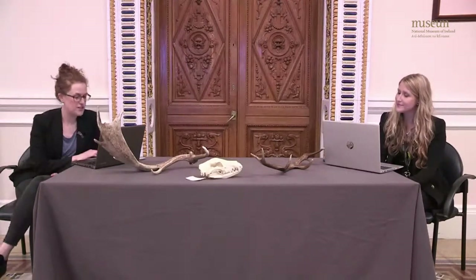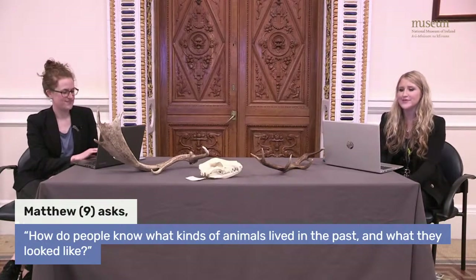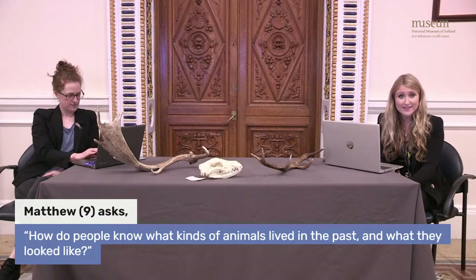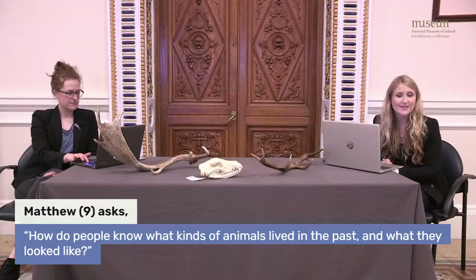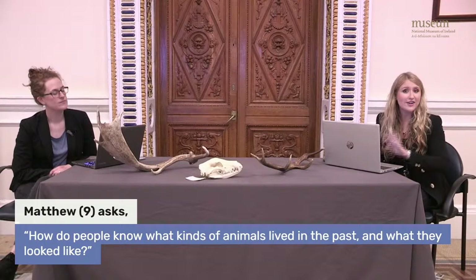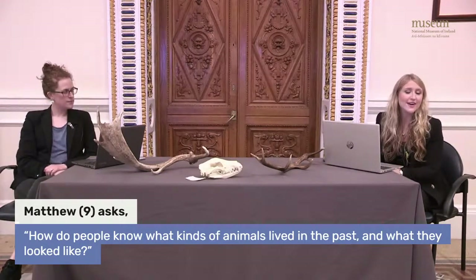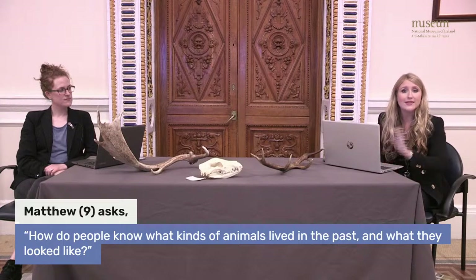We have a question from Matthew, who's age 9. Matthew asks: how do people know what kind of animals lived in the past and what they looked like? Fossils are the remains or traces of plants and animals that have been preserved in rock or mineral form over thousands of years. The word fossil itself means 'having been dug up.' Bones, shells and feathers can all become fossils. Paleontologists are the people who study fossils, and studying them helps us learn about when and how animals lived over millions of years on earth.